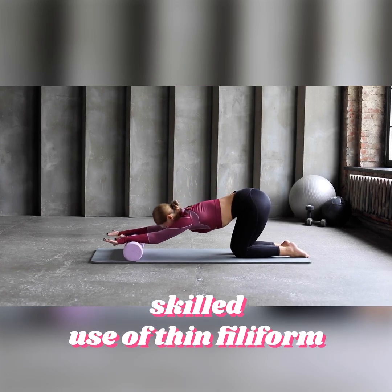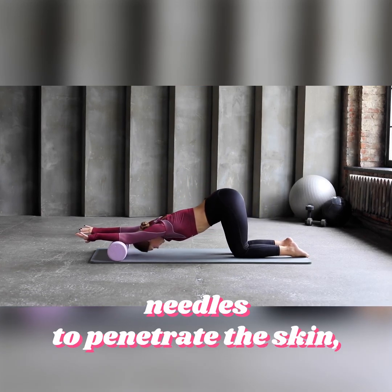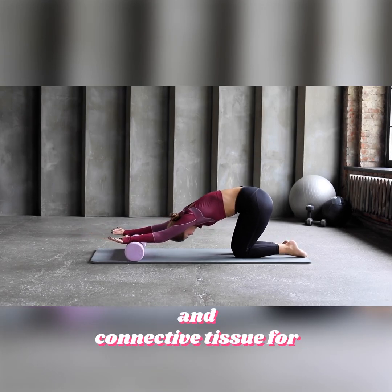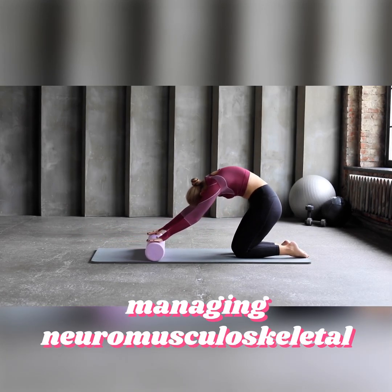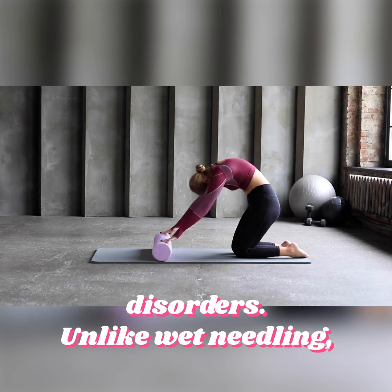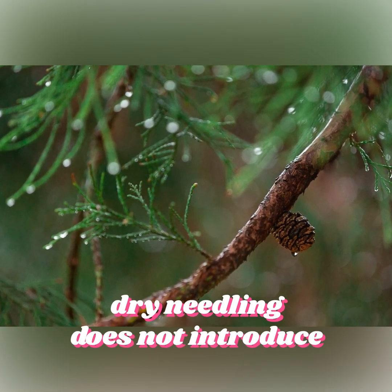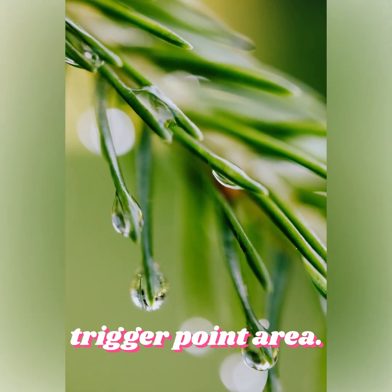This technique involves the skilled use of thin filiform needles to penetrate the skin, stimulating myofascial trigger points, musculature, and connective tissue for managing neuromusculoskeletal disorders. Unlike wet needling, which includes injections, dry needling does not introduce any substances into the trigger point area.